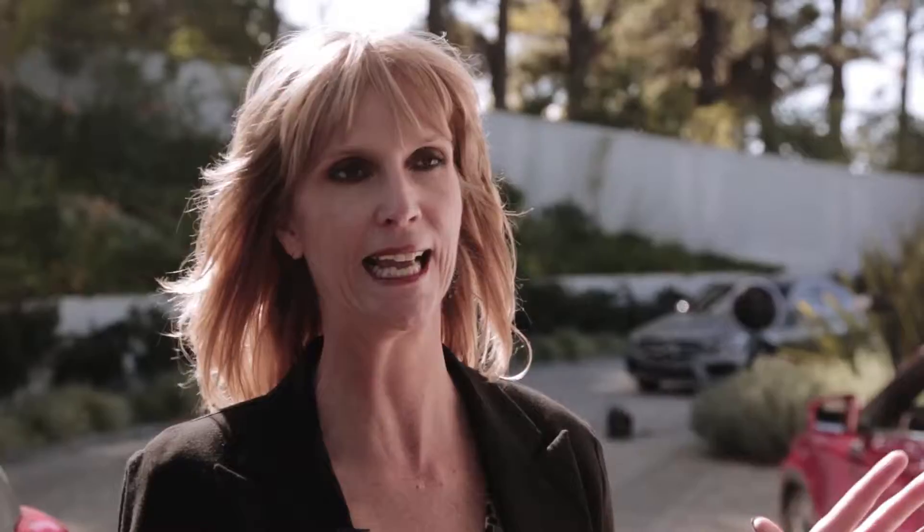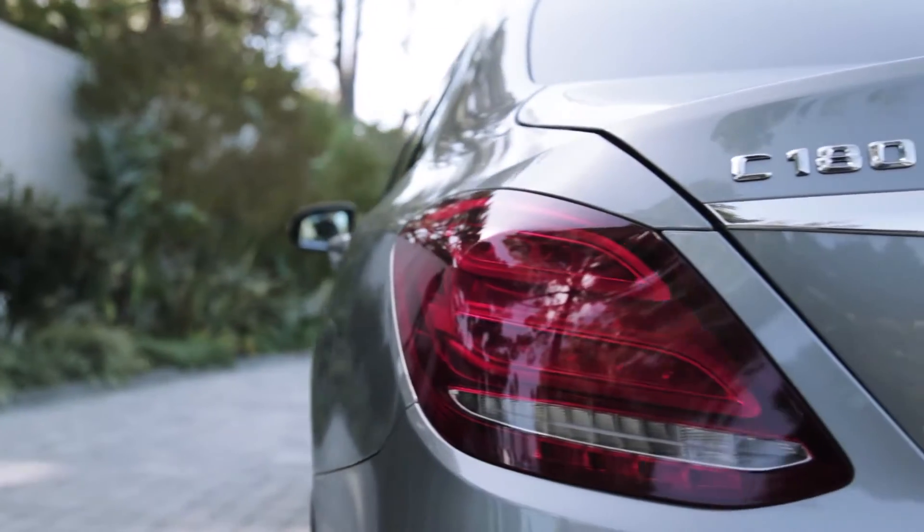Now the new C-Class is basically a little S-Class, but it's not that small. In fact, it's quite a bit bigger than the previous C-Class. It's just a wonderful car to drive, and to look at, of course.